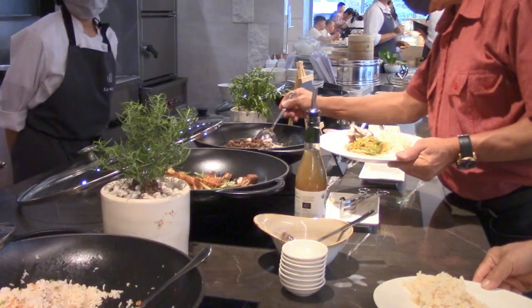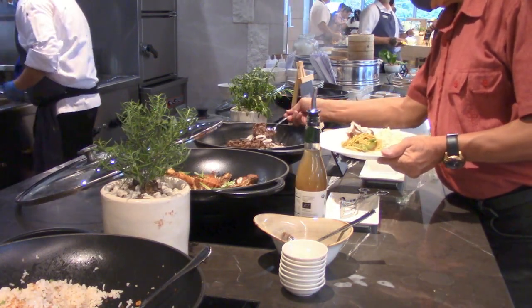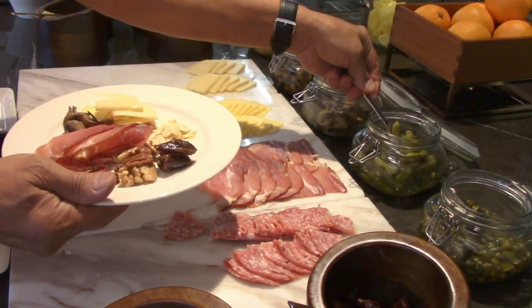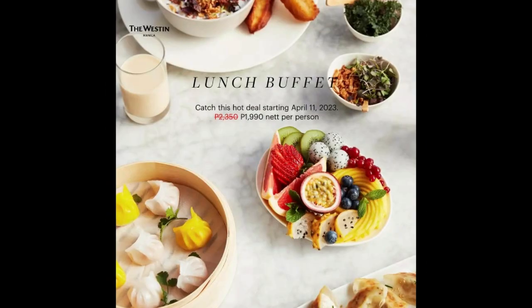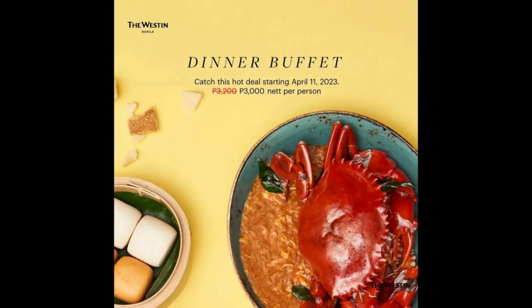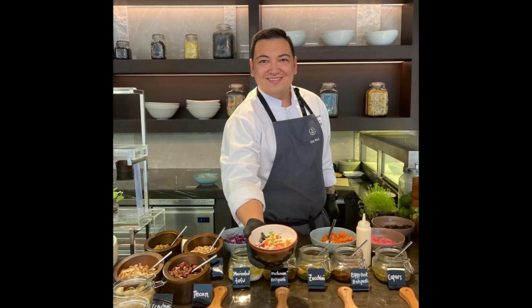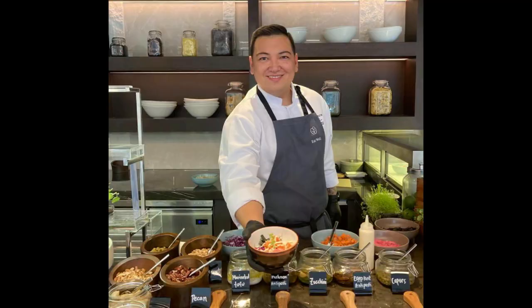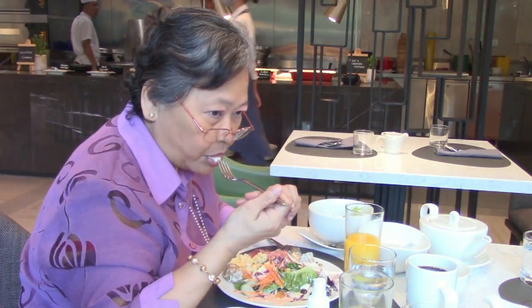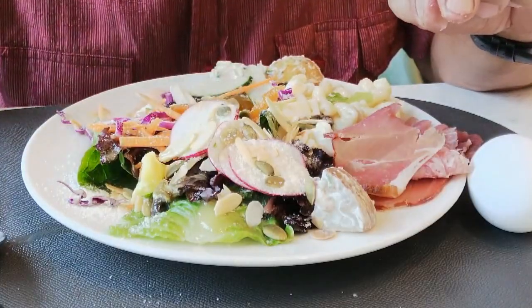Seasonal Taste dining restaurant serves buffet spreads of local and international cuisines daily for breakfast, lunch, and dinner. Seasonal Taste executive chef Reg Casanova calls on diners to eat well. His objective for health and wellness echoes at the full dining buffet.